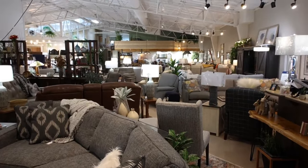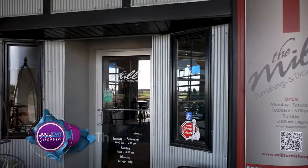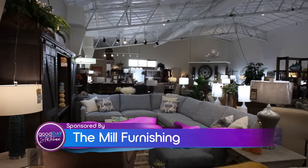We're at Mill Furnishing in Lena today with Sylvia. Thanks for having us here. This is such a unique furniture store — it's literally behind the brewing company. You have to go through the brewing company before you come in here. Maybe have a beer and then buy everything in the store. Drink and shop!